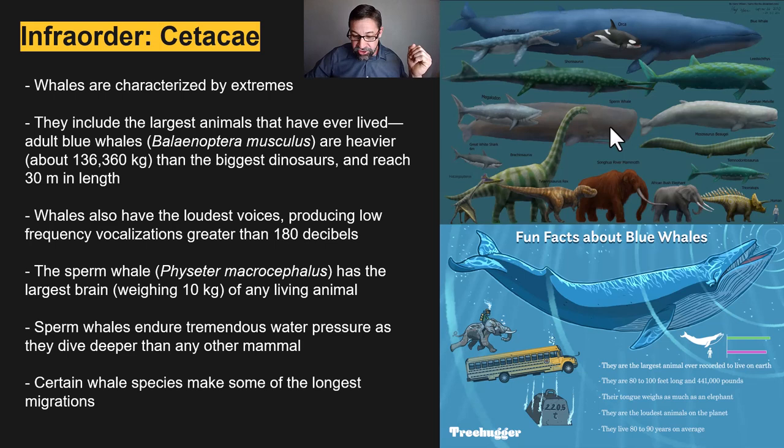Sperm whales are also one of the deepest diving mammals, capable of enduring tremendous water pressure at depths that actually collapse their lungs. According to the American Museum of Natural History, it's the Cuvier's beaked whale that holds the diving record for marine mammals at 2,992 meters, which is 9,816 feet. The gray whales can migrate 20,000 kilometers — you can see them off the California coast as they make their way from Alaska all the way down to Baja. That's 12,000 miles.